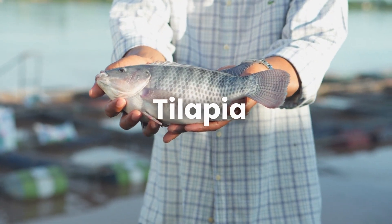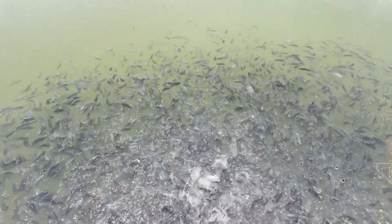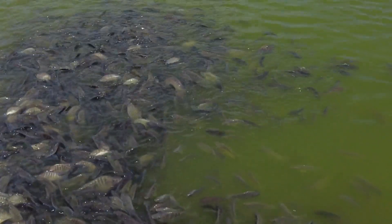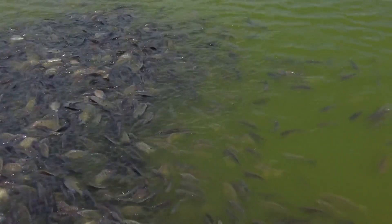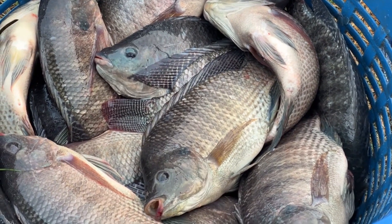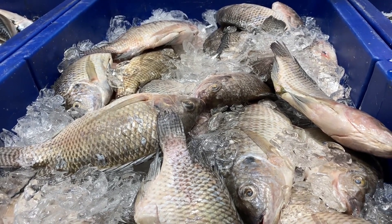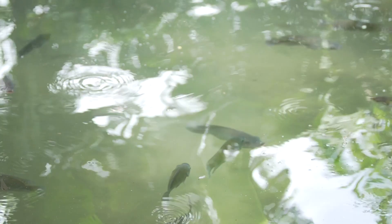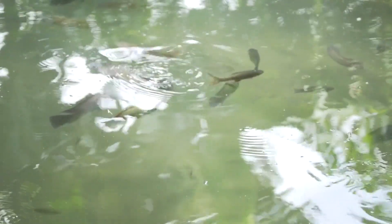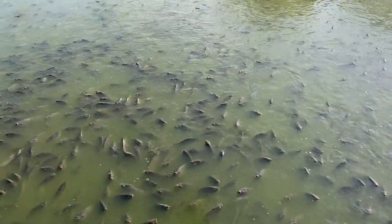Number one: tilapia. Tilapia are like the superheroes of fish farming. They're hardy, easy to grow, and can adapt to different environments. They grow quickly, which means faster returns on your investment. Tilapia can reach market size in as little as 6 to 8 months under optimal conditions. There's a strong demand for tilapia in the market, especially in regions where they are a staple food. Farmers often find consistent buyers in local markets, grocery stores, and restaurants. However, tilapia require careful management of water quality — they thrive in warm water with stable pH levels and good oxygenation. Poor water conditions can lead to stunted growth or disease outbreaks.